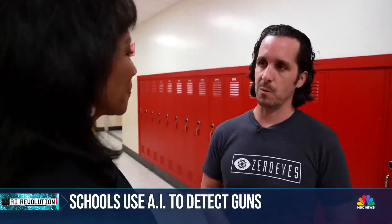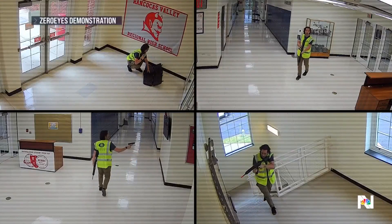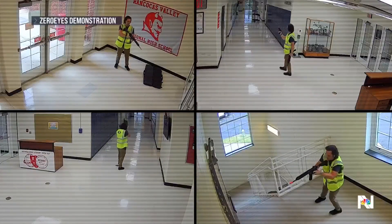Rob Huberty co-founded Zero Eyes. You can't watch all the cameras all the time, so we're watching behind the scenes for you. The Zero Eyes team demonstrated their technology using fake guns in an empty part of the school before students returned from summer break.